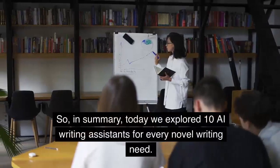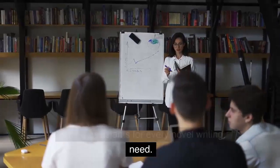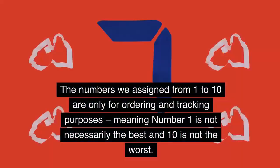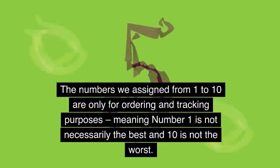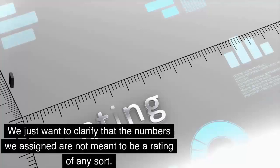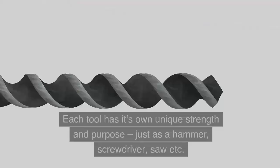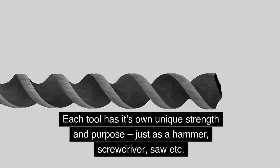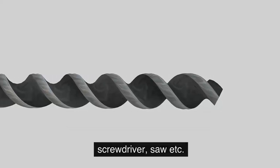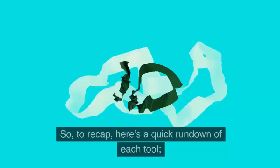So, in summary, today we explored 10 AI writing assistants for every novel writing need. The numbers we assigned from 1 to 10 are only for ordering and tracking purposes — meaning number 1 is not necessarily the best and 10 is not the worst. We just want to clarify that the numbers assigned are not meant to be a rating of any sort. Each tool has its own unique strength and purpose, just as a hammer, screwdriver, saw, etc. in a carpenter's tool kit each has a different purpose.